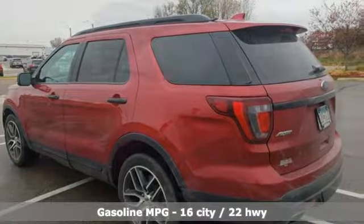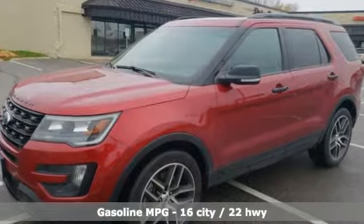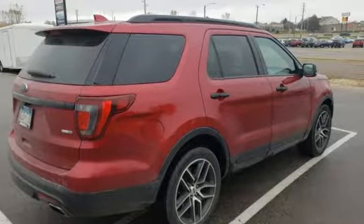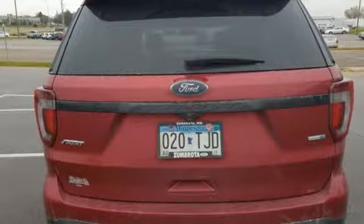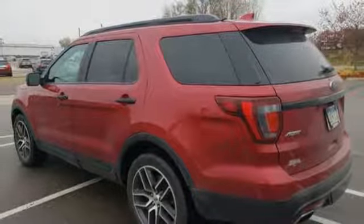Twin-turbo V6 engine, dual-zone climate control, integrated navigation system with voice activation, configurable instrument gauges, heated steering wheel, power-heated mirrors, voice activation, hands-free liftgate, Wi-Fi hotspot, and front-heated and ventilated leather bucket seats.